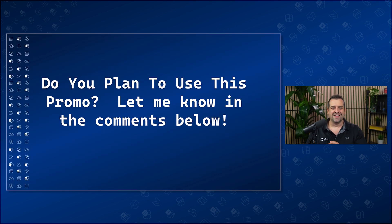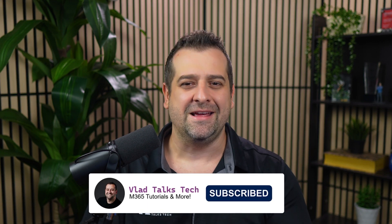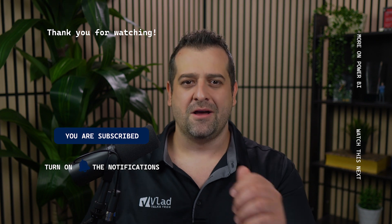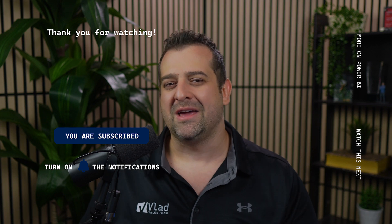This is it for this quick video. Let me know in the comments below what certifications you plan to use this 50% discount on. If you enjoyed this video and found it useful, make sure you like it, share it with your friends, and subscribe to the channel so you don't miss out on any Microsoft certification news. On your screen right now you'll see some other great videos about Microsoft Fabric, Power Platform, and certification news you cannot miss.